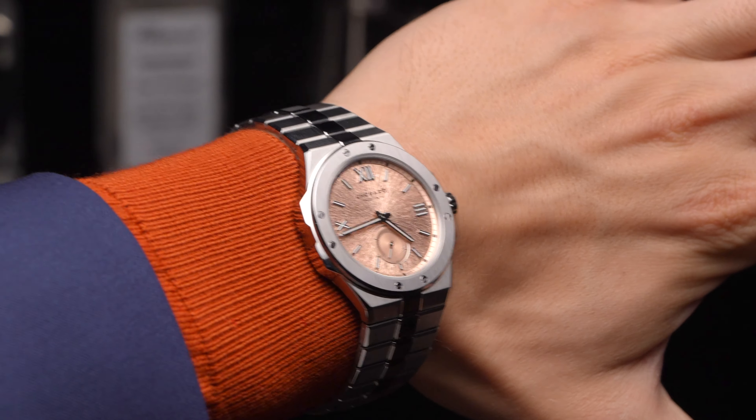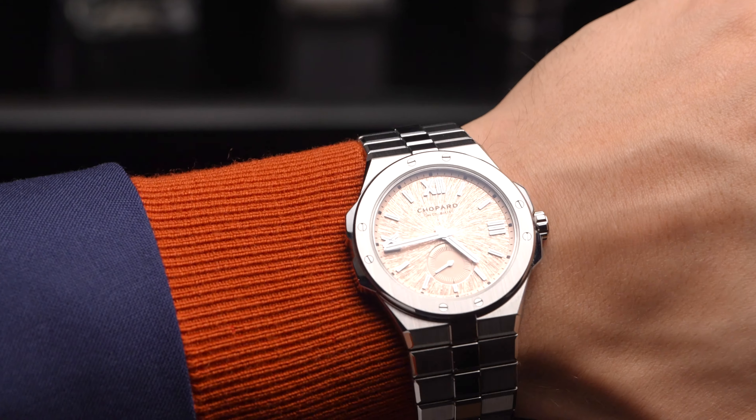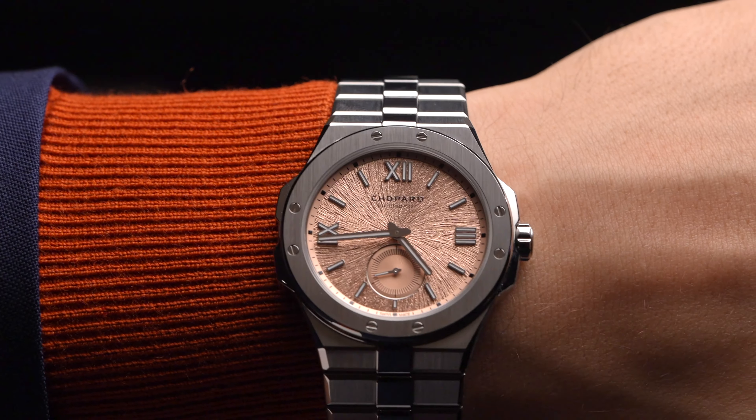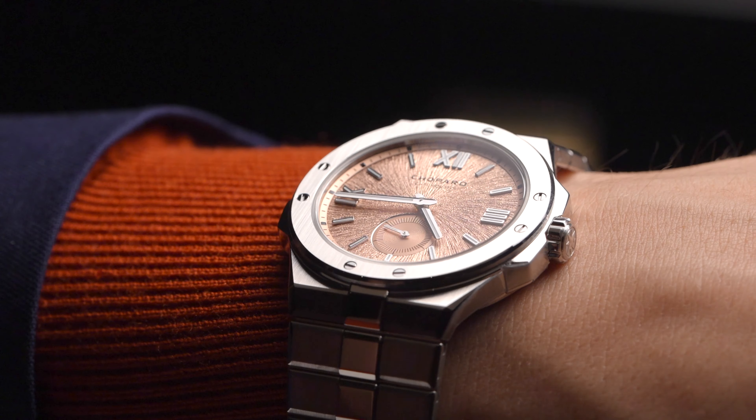Despite its sportiness, the case has actually been given some nips and tucks all around. The bezel has been slimmed for a greater dial area, and the total thickness has been brought down to just 8mm.